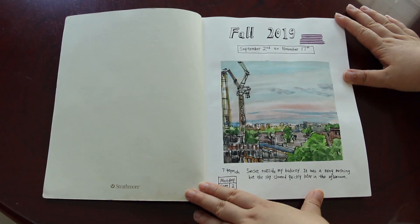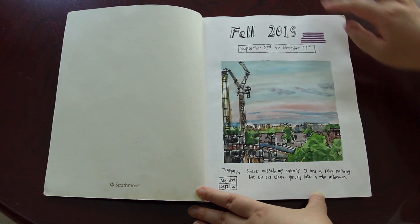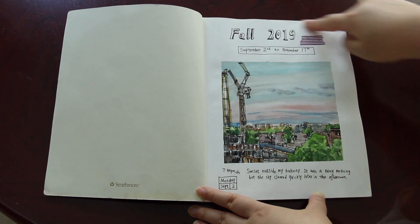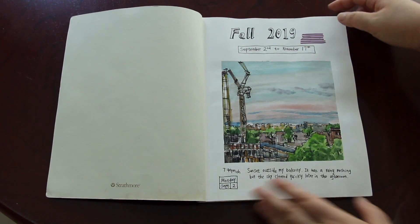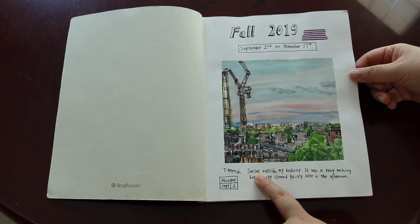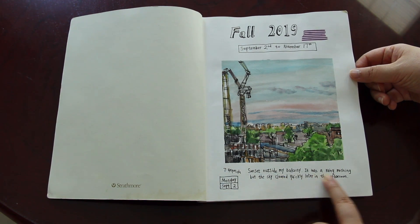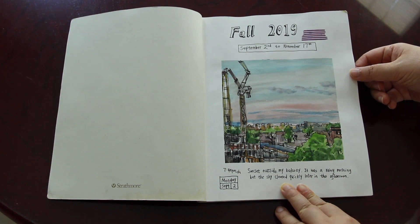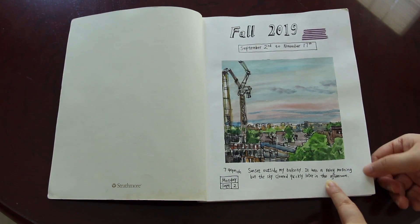This is the title page. For each new sketchbook I like to do a title page with the period and the year. This one I started on September the 2nd — the first day I arrived in Montreal. Around 7:40 I sketched the sunset outside my balcony in my new apartment. It was a rainy morning but the sky cleared quickly later in the afternoon.